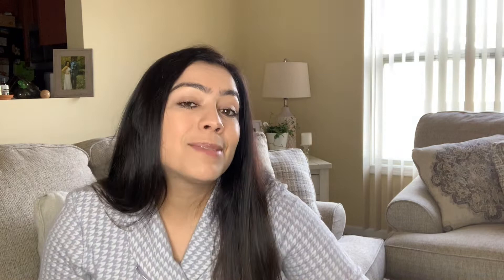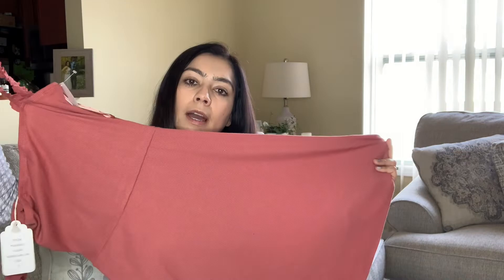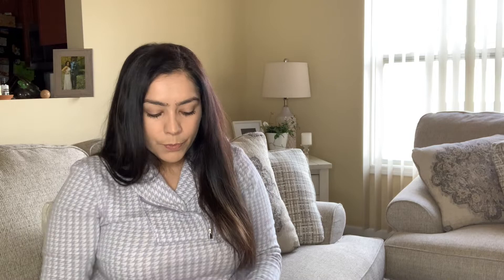I normally don't pick this brand up, but it was new with tags. It's called Pink Rose — just picked it up based on style. It's a nice salmon color dress, very pretty straps, goes above the knee, very perfect for the summer. I need to do a little more research on comps, but I'm thinking I could probably sell it for around $15 to $16.